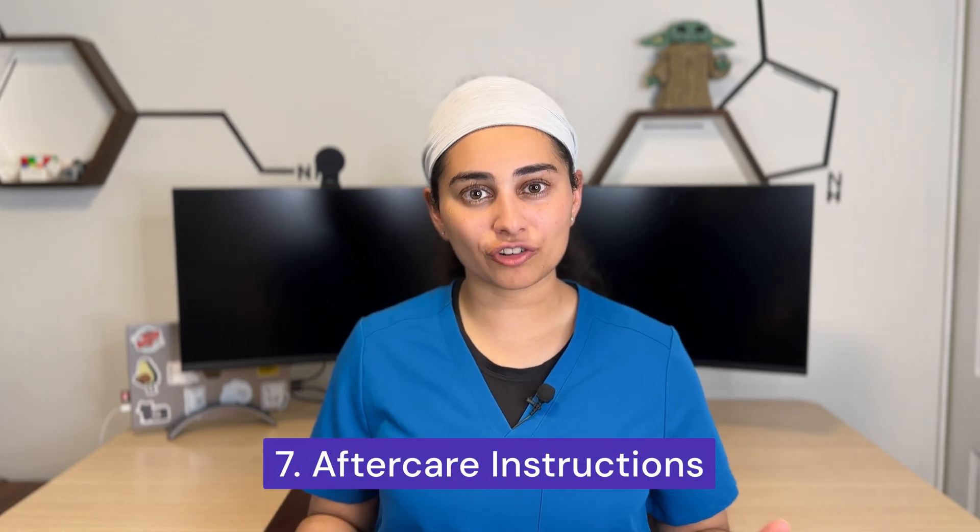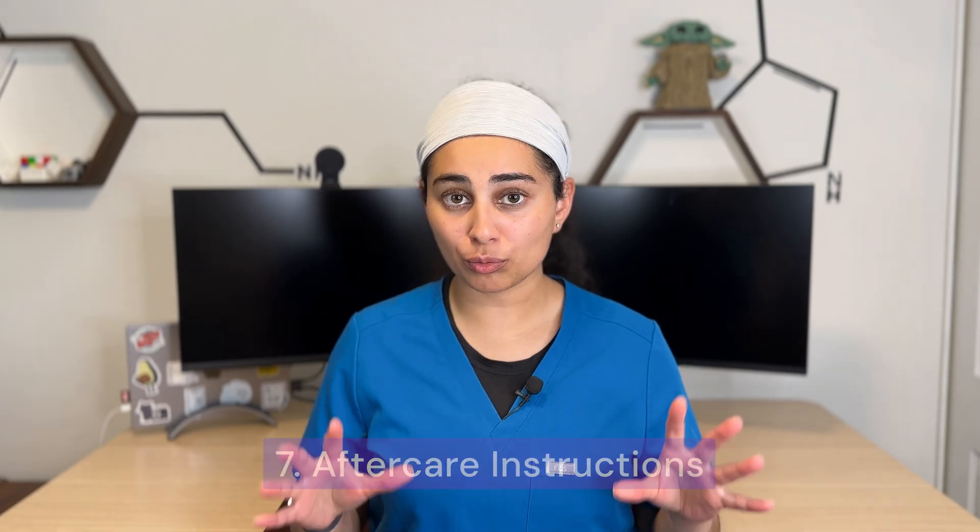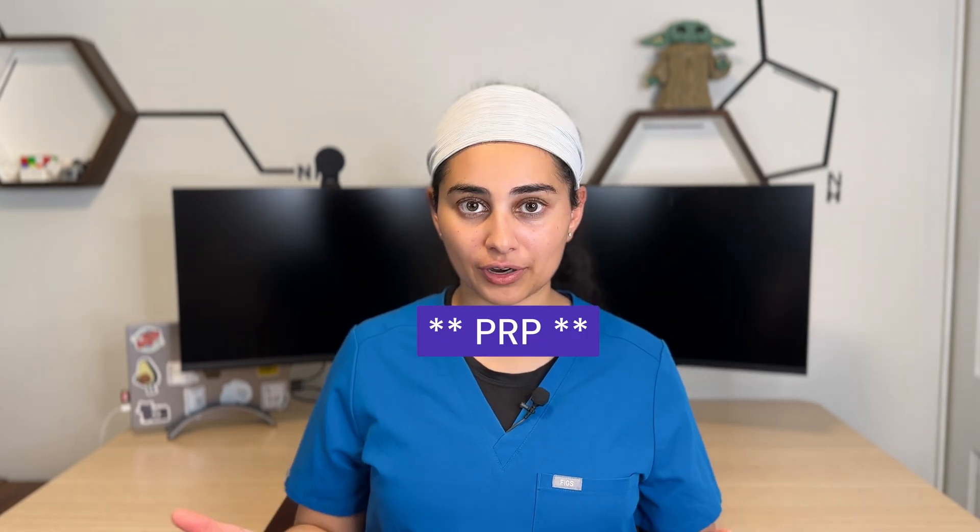Number seven: aftercare instructions and pain following the injection. With cortisone injections in a joint, I tell people to take it easy for the first 48 hours and then gradually increase activity. If I'm injecting a tendon, I advise waiting about one to two weeks before starting to load the tendon, because cortisone can weaken it for a short period of time.